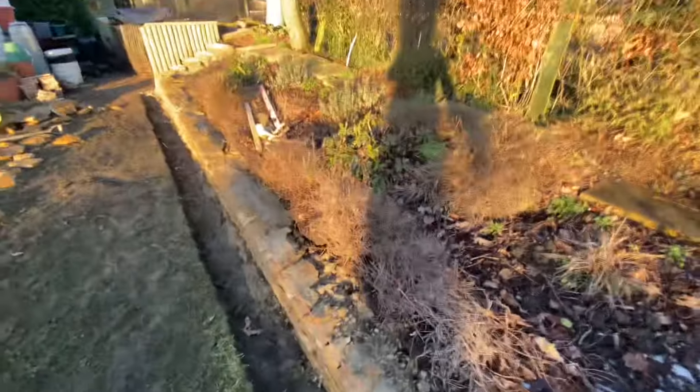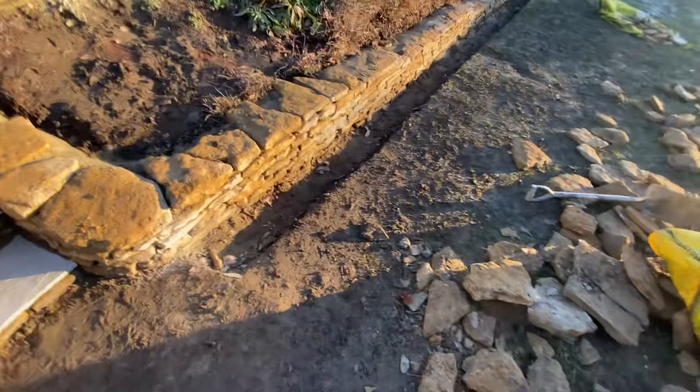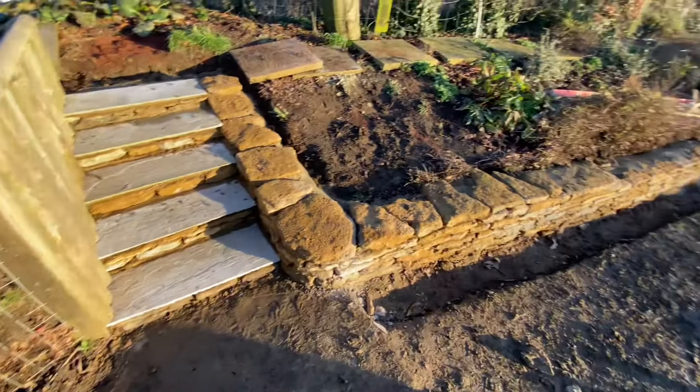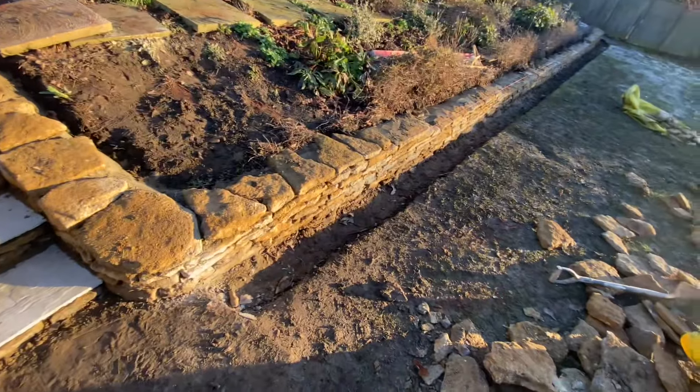I reckon we've probably got another day on the wall build to get it up to height, and then obviously we've got a day of putting in these slabs. We did do lots of cuts today as well whilst we were cutting these steps — started cutting all the tops and that. Overall, it's been a good day. You've enjoyed it, haven't you, Cam Cam?